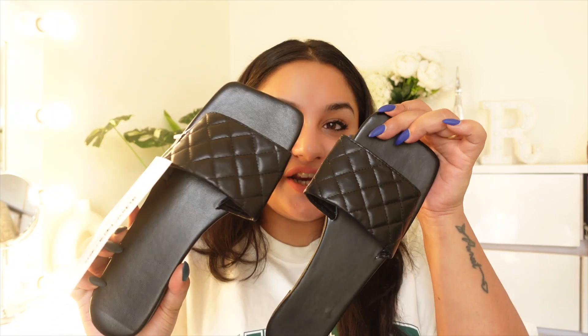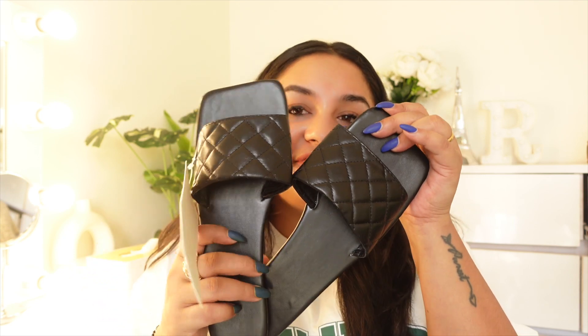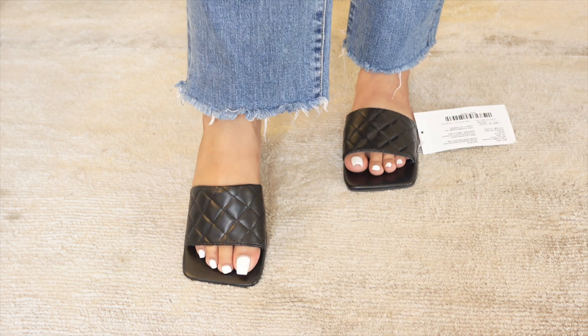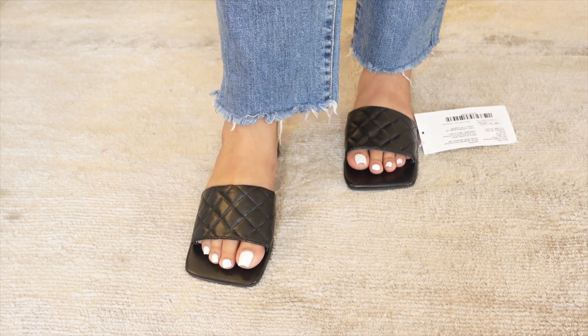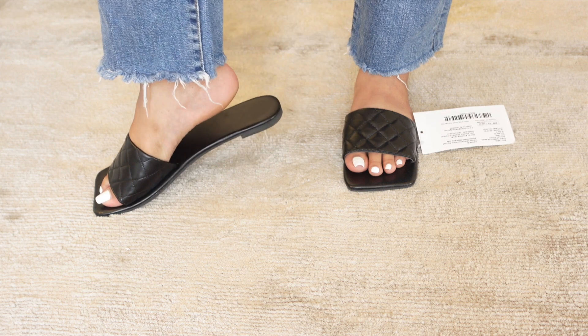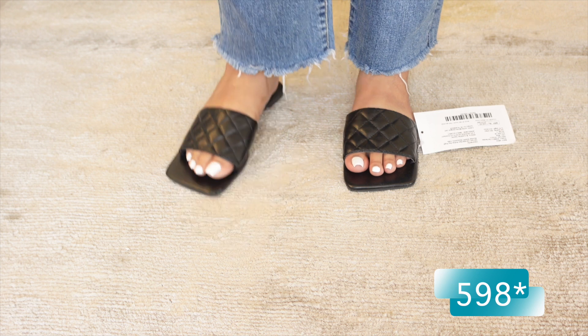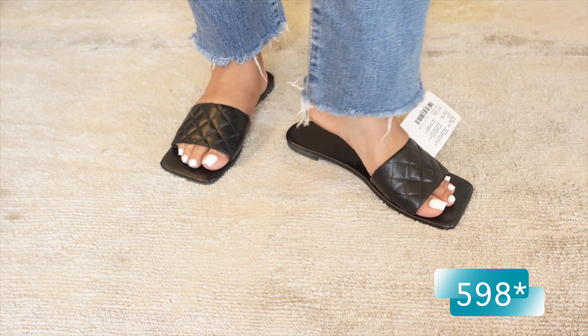Now let's move to the next sandal, which is also very trendy — quilted black slip-ons. This kind of sandal is already trendy; if you are into fashion or not, this is what people are wearing currently. I have seen many actresses wearing these kinds of sandals. If you talk about big brands, it is very expensive — like this kind of sandal in Zara. But here what you will get is Rs.598.